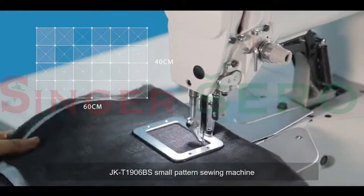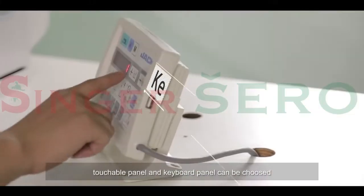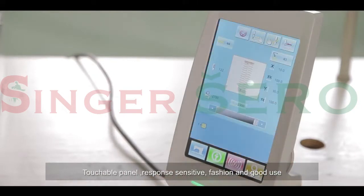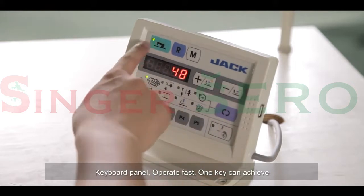Jack T1906BS small pattern sewing machine. Touchable panel and keyboard panel can be chosen. Touchable panel: response sensitive, fashion and good use. Keyboard panel: operate fast, one key can achieve.